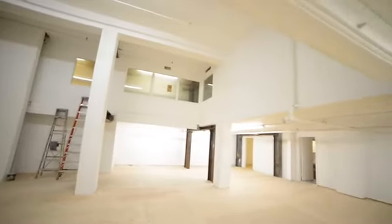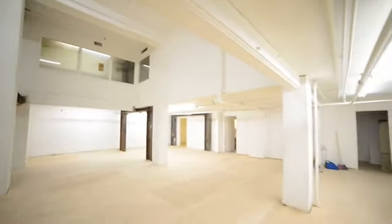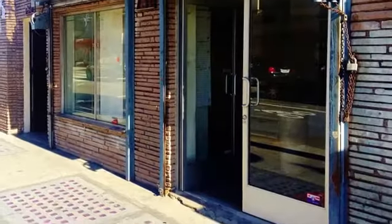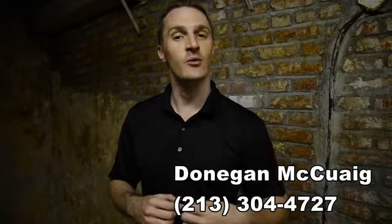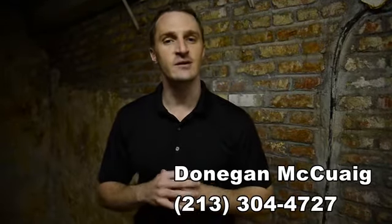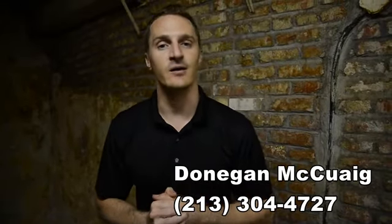Thank you so much for watching another one of our videos, the internet series about commercial real estate in downtown Los Angeles. My name is Donegan McQueig. If you or someone you know is looking for commercial space in downtown LA, give me a call at 213-304-4727, and of course you can visit our website at dtlarealestate.com.